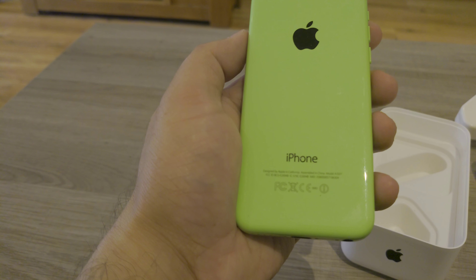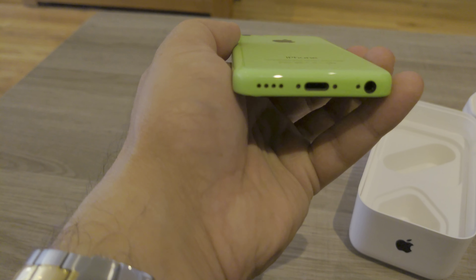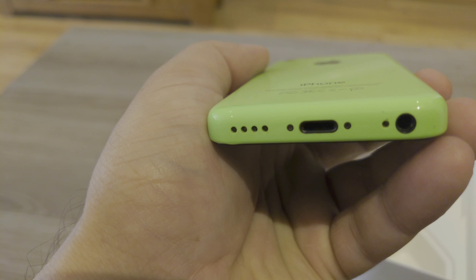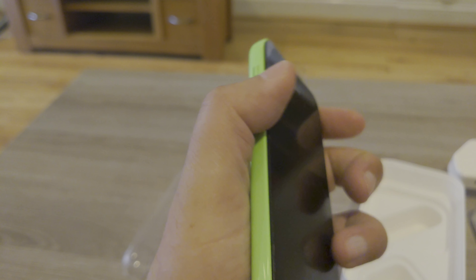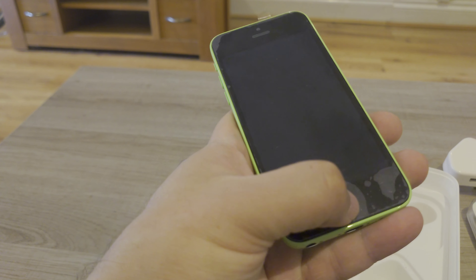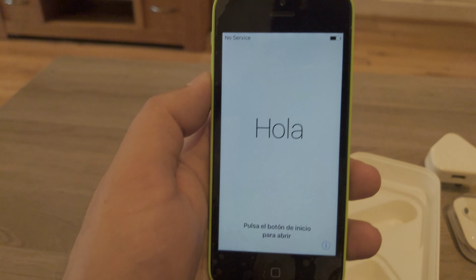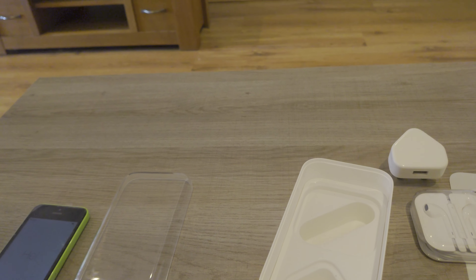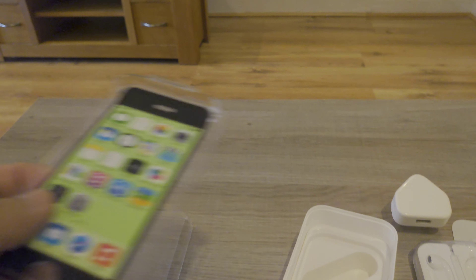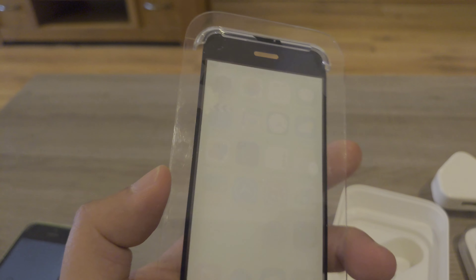The condition is lovely — no marks, no scratches, absolutely clean, great green color, a proper Apple green. This is an older model that still has the headphone jack, which you can use with your earphones. The latest phones don't have a jack anymore, but even some newer phones like the Sony Xperia Mark II have returned it.